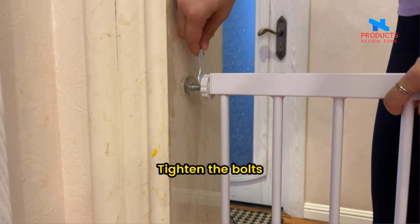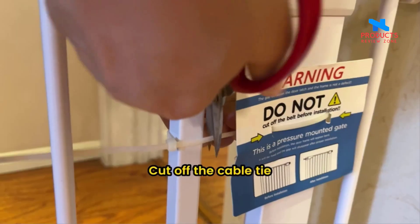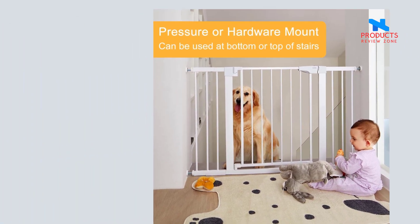No drill installation and wall friendly — the pressure mount design is quick to install without any tools, and no drilling holes keeps your wall intact. The gate can quickly be removed from the opening for easy storage.